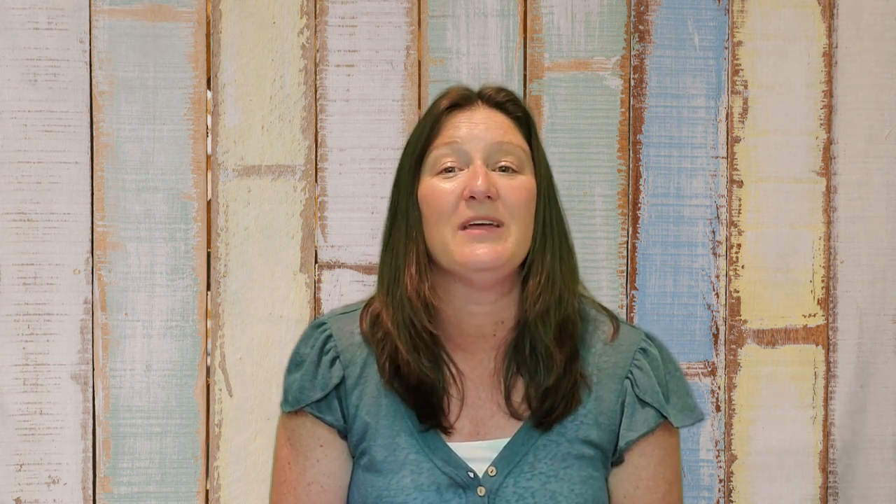Some of the major neighborhoods that make up East Renton Highlands are Maplewood Heights, Briarwood, Maple Hills, Summerwind, Amberwood, and Coalfield Crossing — and there are many more, but those are just a sample.